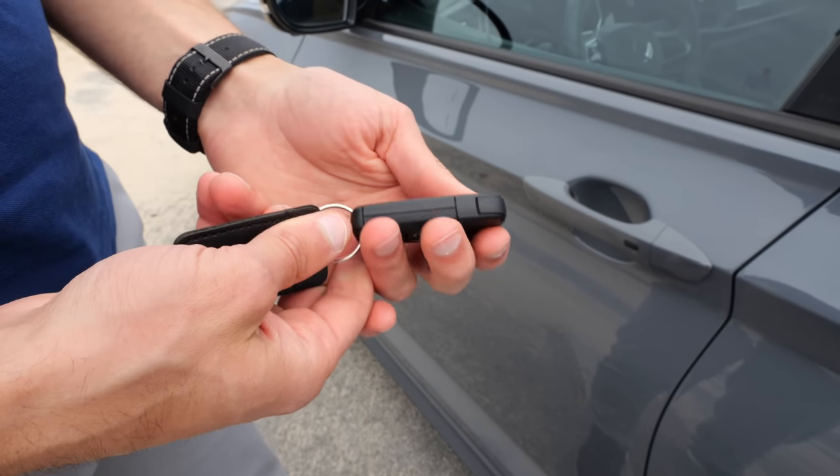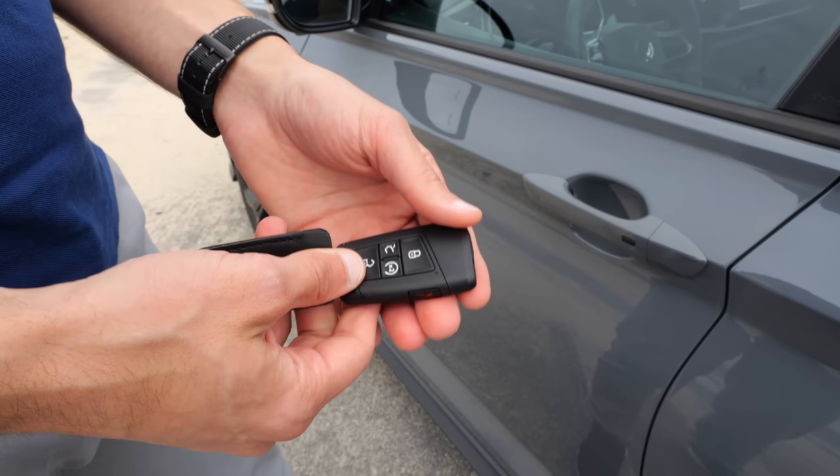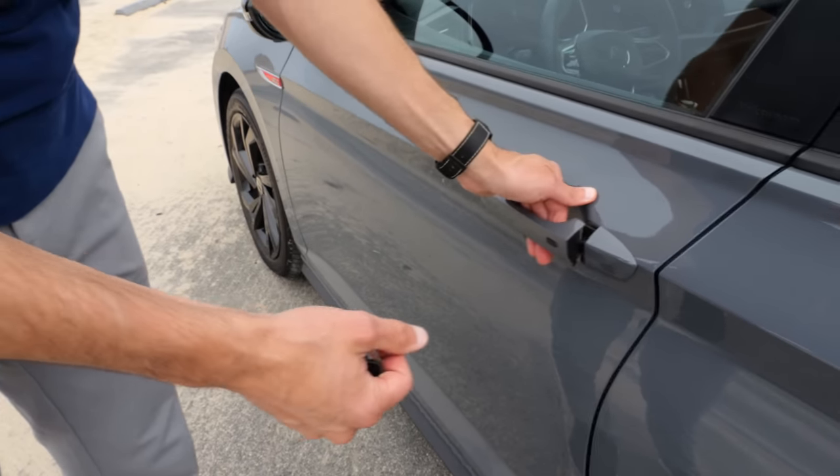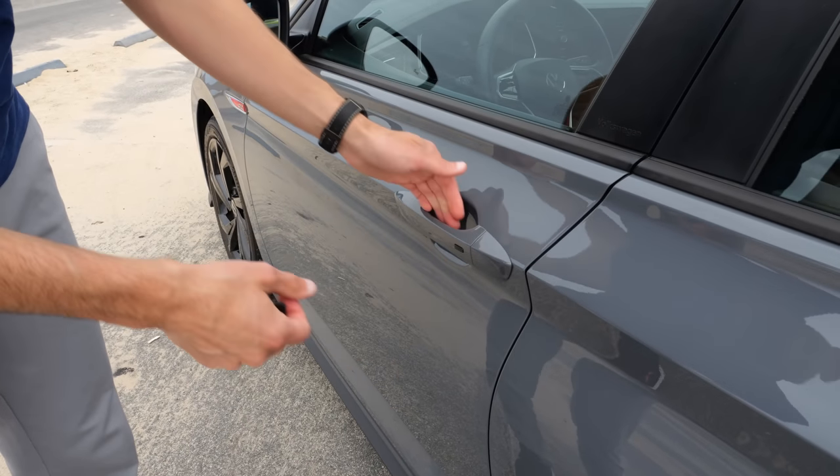The key is light and simple — just plain black, but I think it's actually better than all these high gloss black keys. The door closing sound here is actually quite solid.